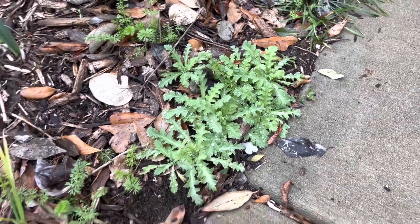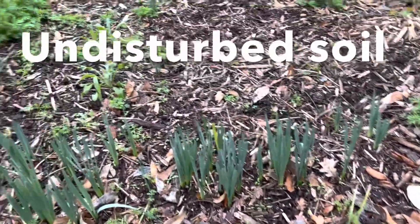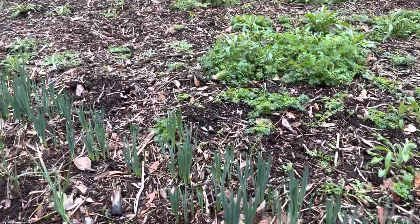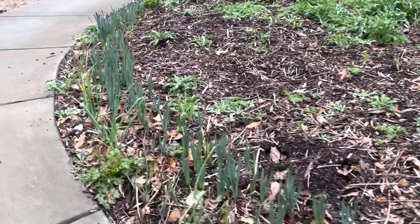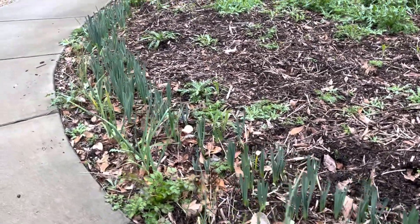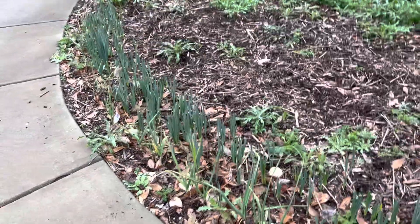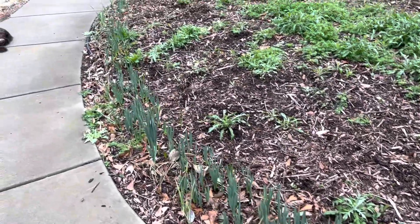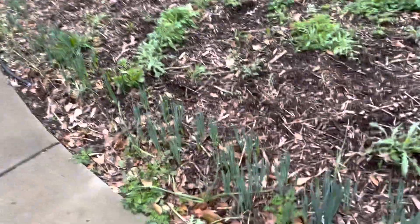Someone wrote this in a comment before — I think the real trick with poppies is they like undisturbed soil. That's why not covering them helps so much; you're not disturbing the soil once the seed has hit the ground. The poppies prefer undisturbed soil. And you can see lots of daffodils too.